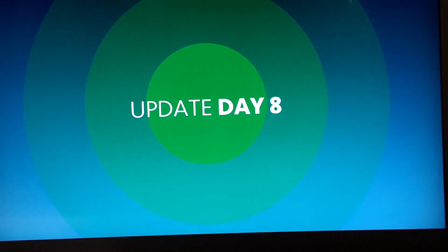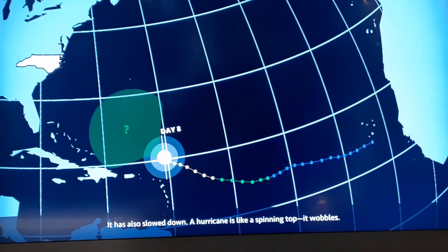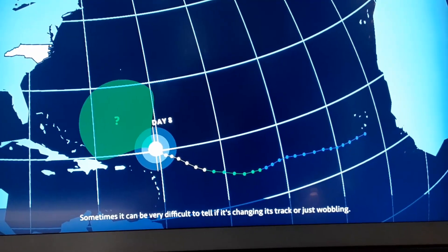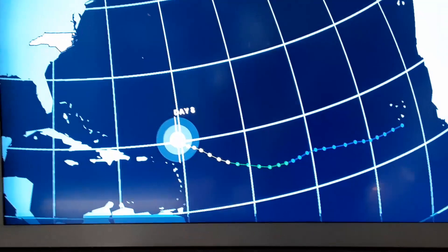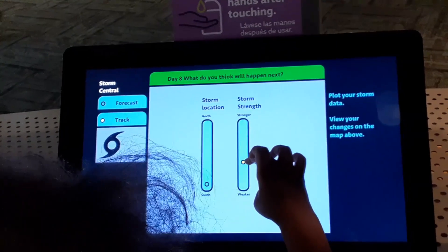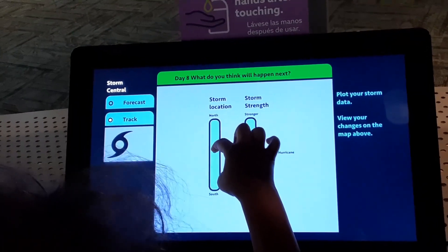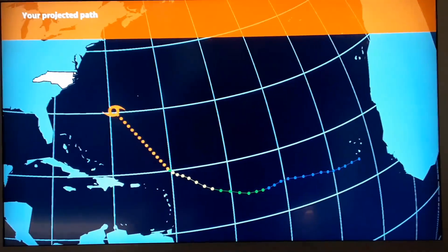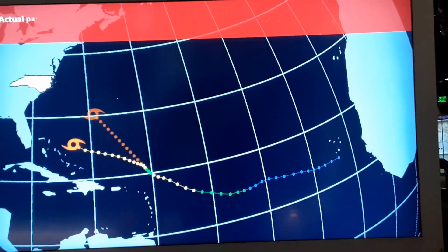Now we're at day eight. Surprisingly, the hurricane has weakened and has now been reclassified as a tropical storm. It has also slowed down. A hurricane is like a spinning top — it wobbles. Sometimes it can be difficult to tell if it's changing track or wavering. Our junior storm tracker is thinking rapid intensification back to Category 2 and has it going northwest. That projected path would take it out to sea — but it actually goes more west, so a big miss on that forecast.